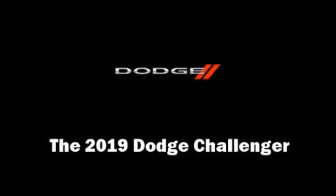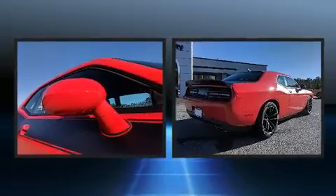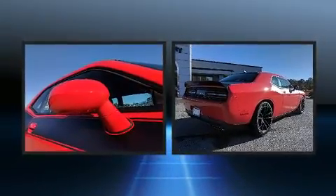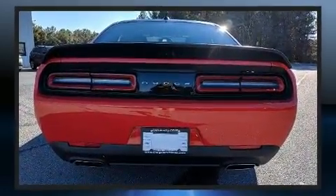Get excited about the 2019 Dodge Challenger. Dodge made sure to keep road handling and sportiness at the top of its priority list. It features an automatic transmission, rear wheel drive, and a powerful eight-cylinder engine.